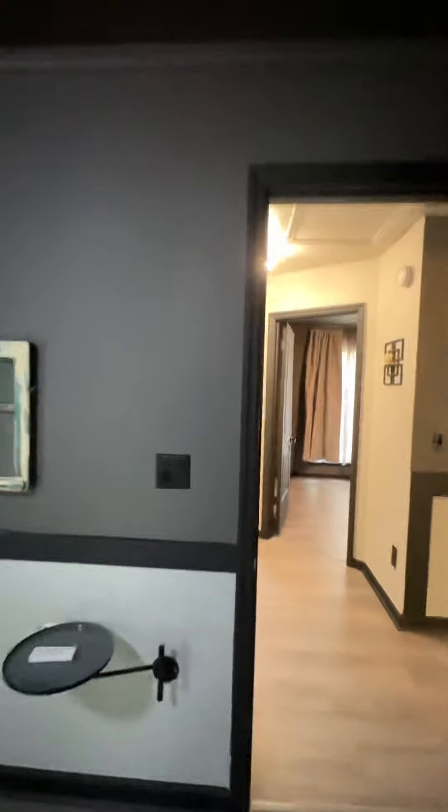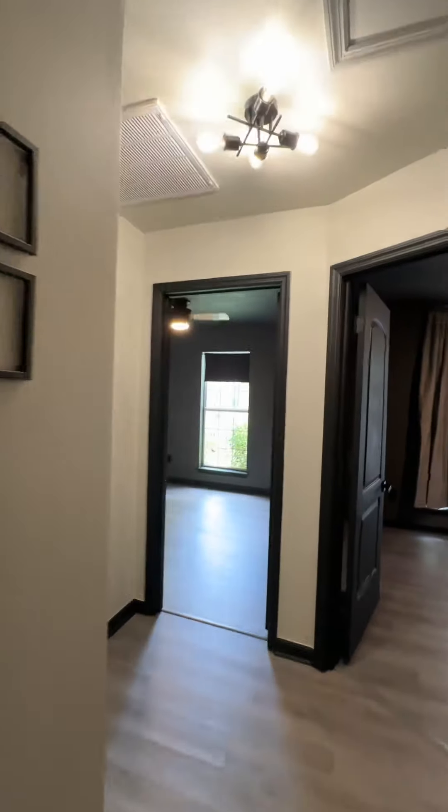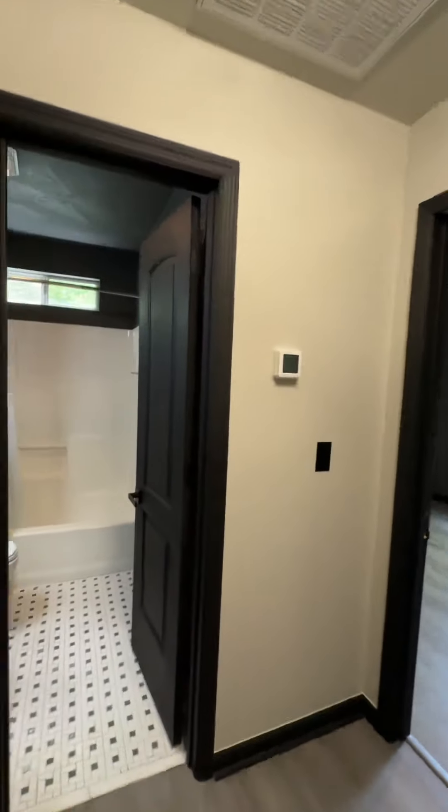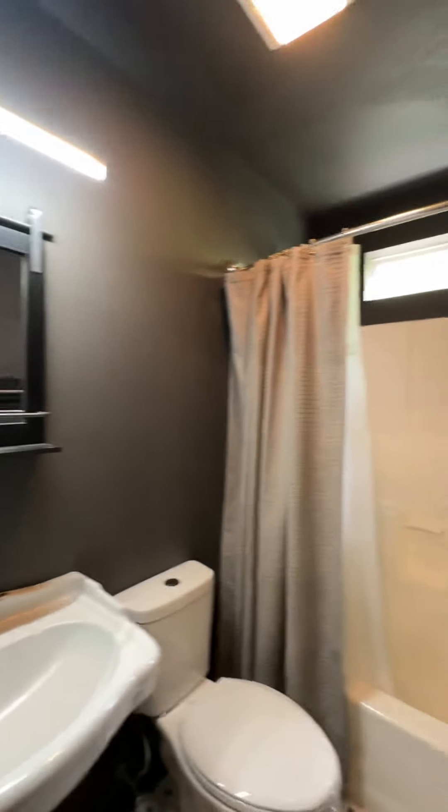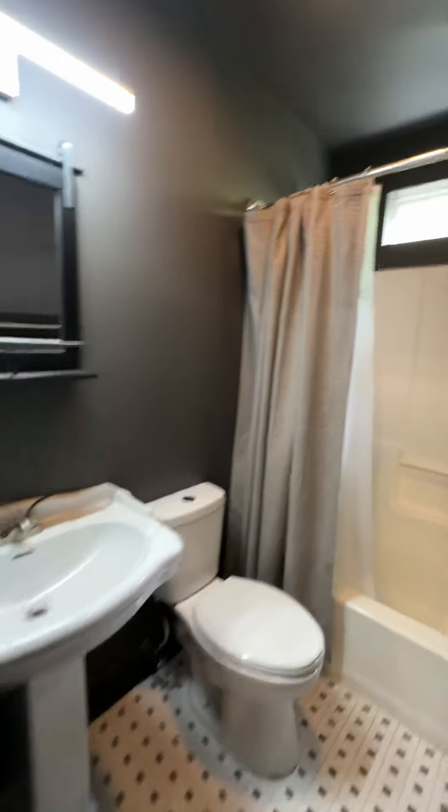The floors throughout are all LVP flooring, so it's easy to clean — if you have one of those little robot vacuums, this is a breeze. Here you have the second full bathroom, and there's a linen closet in the hallway.